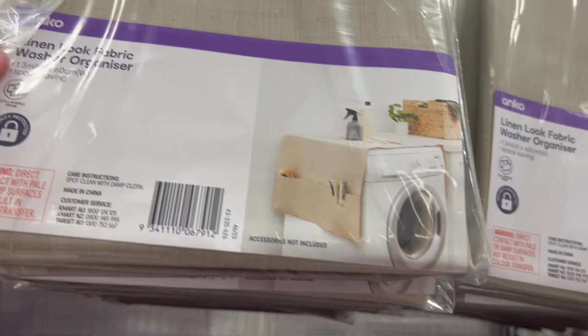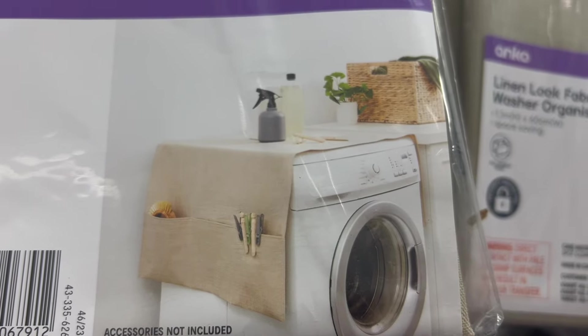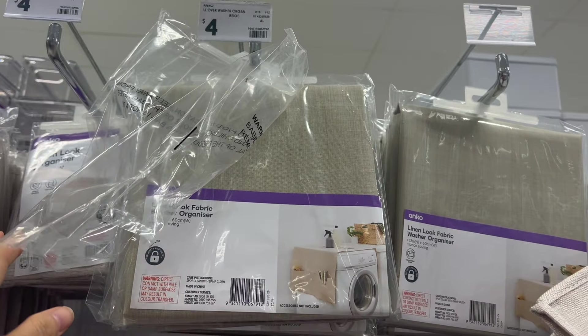This is a new one for $4 that goes over the top of your washing machine. I could see people using these on bunk beds as bed bag things, or on car seats, or over a kid's table to hold extra bits of stationery.